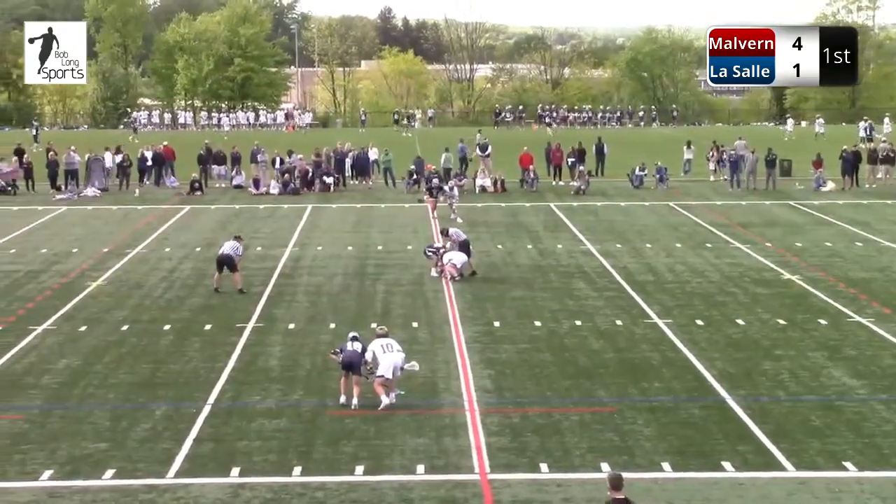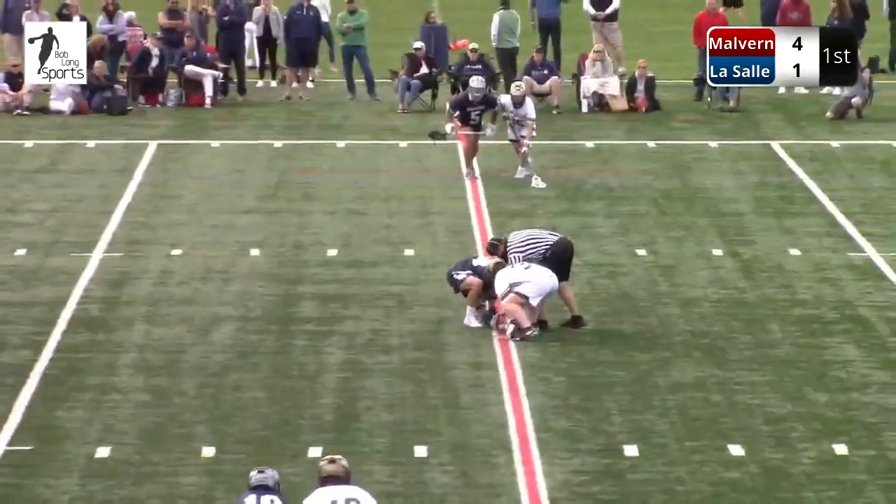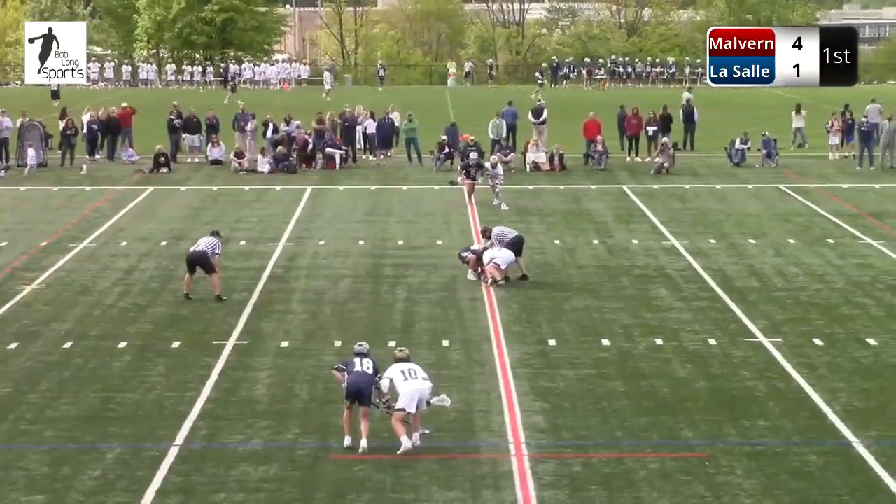Bob Long, Mike Morsell — thanks everybody for being with us here today on Bob Long Sports. There's 4:29 to play in this first quarter.